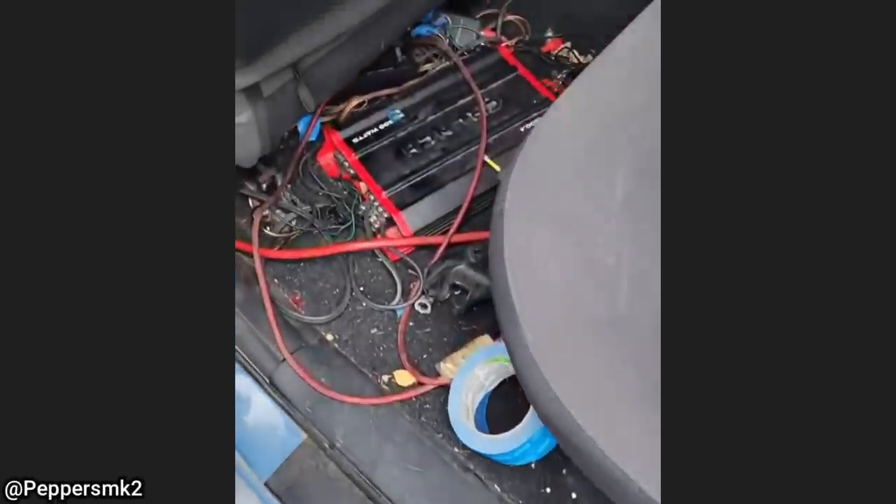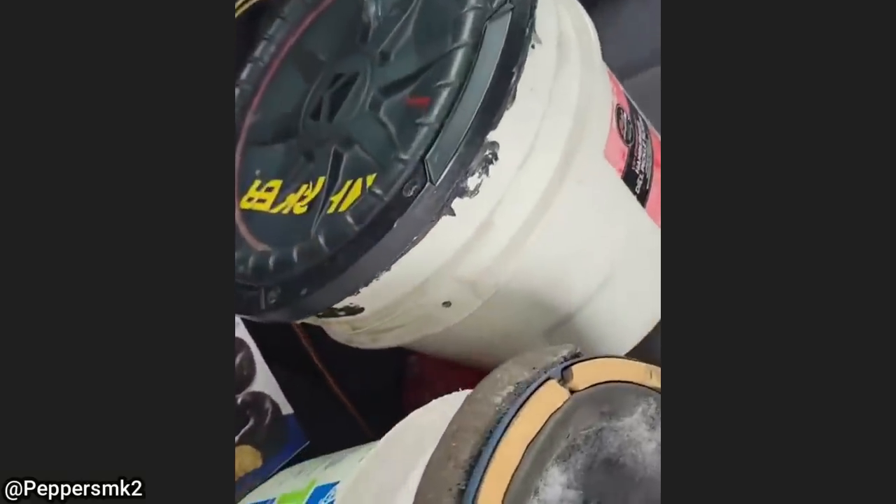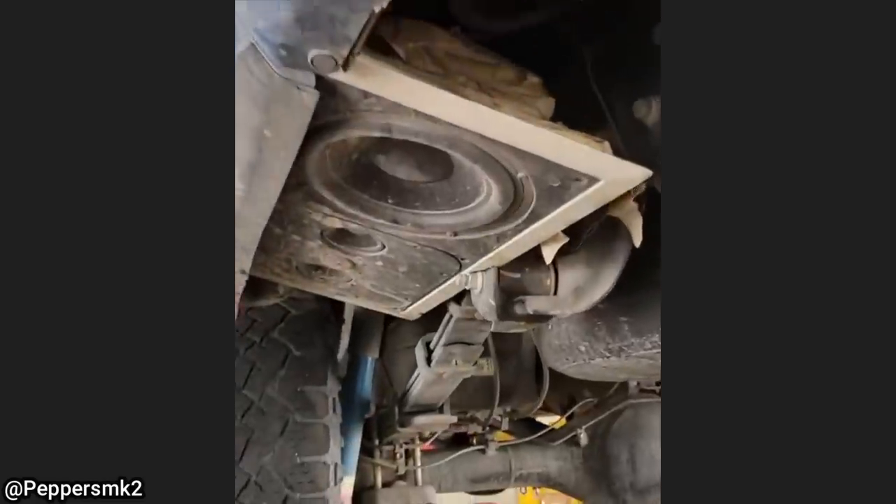This truck came in for some electrical issues and an oil change. The technician started with a quick visual inspection and noticed this truck had a very interesting custom sound system.